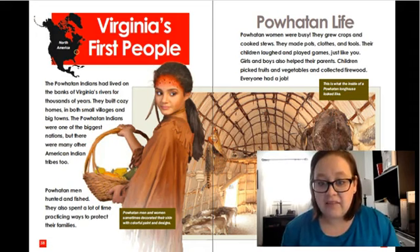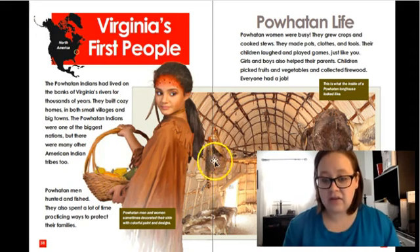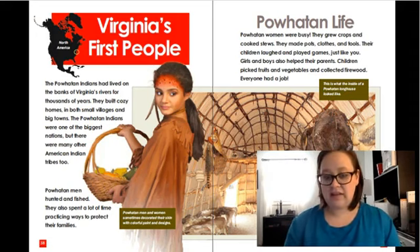This is what the inside of the Powhatan longhouse looked like. So that's what it looked like inside of their homes.